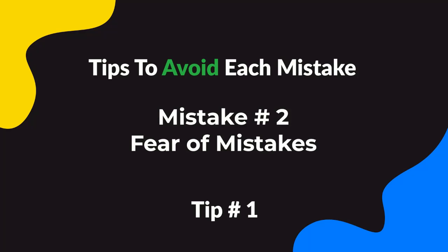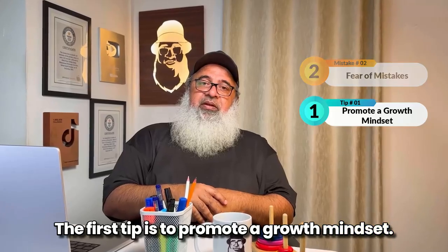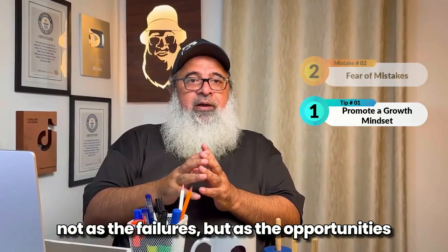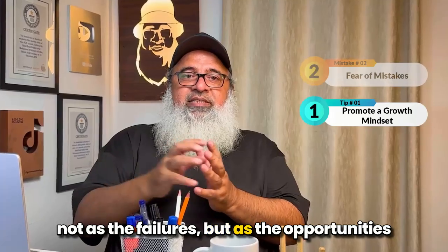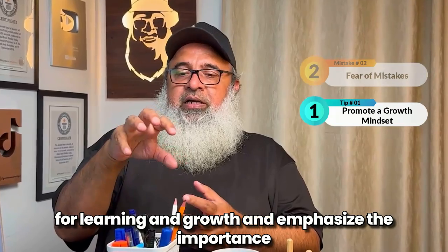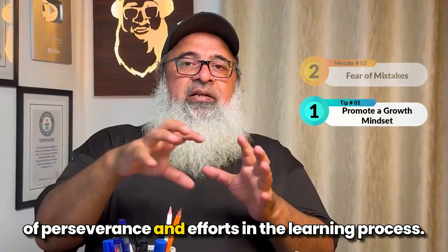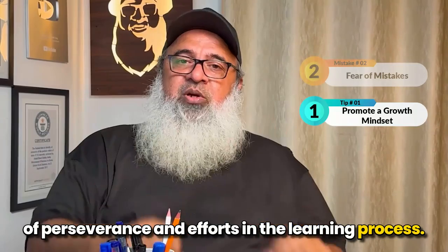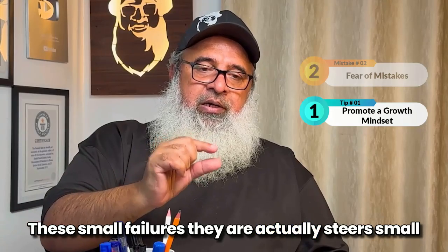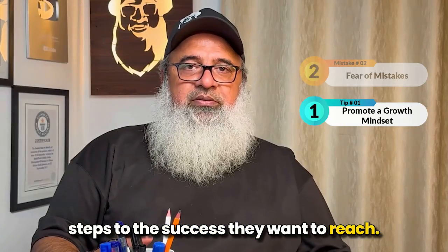For mistake number two, the first tip is to promote a growth mindset. Encourage your child to view mistakes not as failures, but as opportunities for learning and growth. Emphasize the importance of perseverance and effort in the learning process. These small failures are actually small steps — stairs — to the success they want to reach.